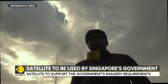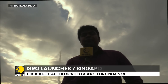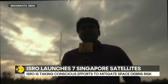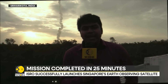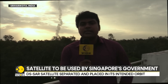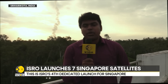In addition to this, there are also six co-passenger satellites. In all, these seven satellites weigh close to 425 kg. This mission will last close to 25 minutes. ISRO has now become a go-to place for launching satellites, particularly from Singapore. It was only in April that Singaporean satellites were launched on an ISRO rocket, and now we have another mission where exclusively Singaporean satellites are being launched on the PSLV rocket.